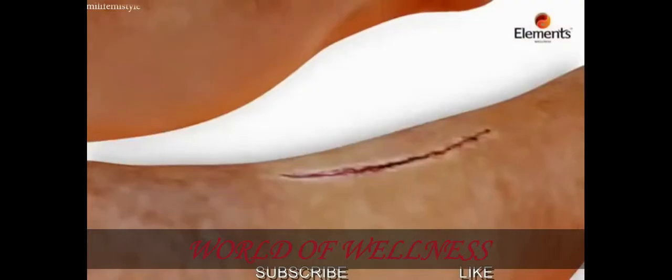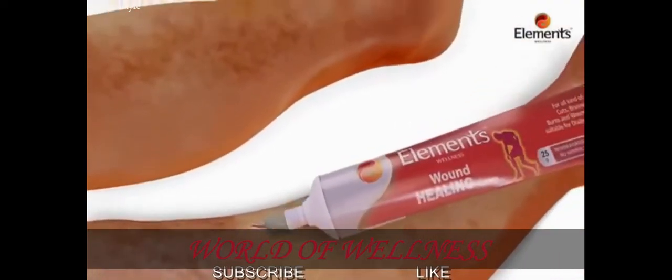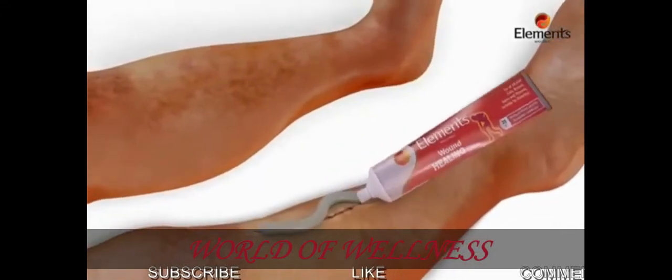Six: specially suited for those with diabetic wounds. You need to apply Elements Wellness Wound Healing Cream on the injured part as a thin layer.